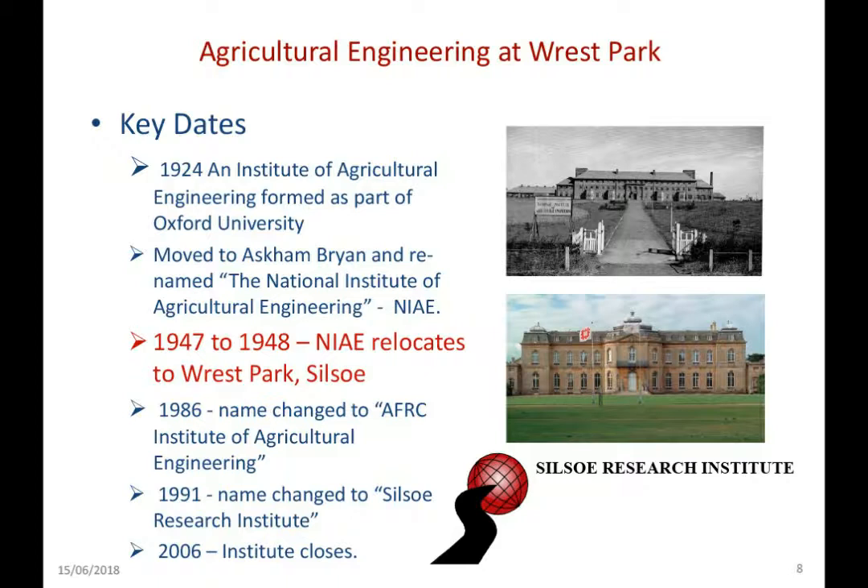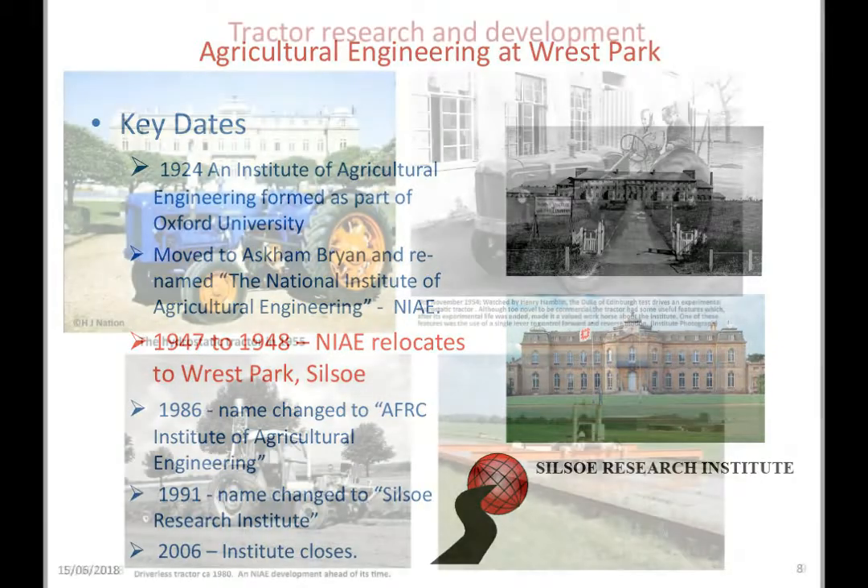What I'm going to try and do in a few minutes is just to look at what Silso Research Institute, or the NIAE, what contribution that made over the almost 60 years when it operated from Respark. You've all been given a copy of the book, and that gives you a lot more detail than I'll be able to cover in a relatively few slides and brief time. But what I will try and do is to pick out some of the highlights and to see where some of the work done at the institute actually mapped into the bigger story of agricultural engineering in the UK.